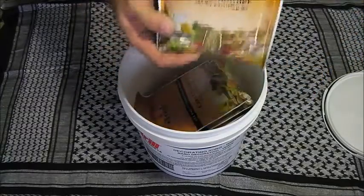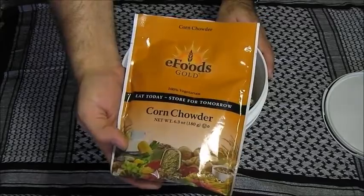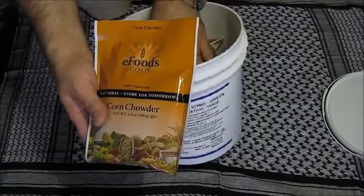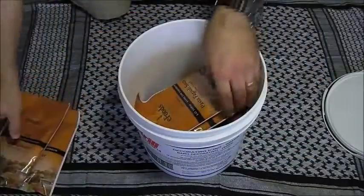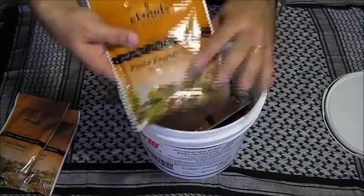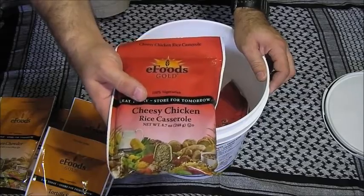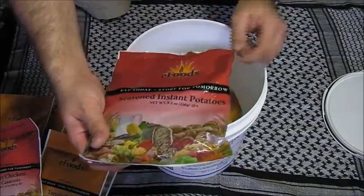These are the bags that come in the eFoodsDirect pack. There are six bags — a couple of corn chowders, pasta fagiolo soup, another soup, and tortilla soup, so there's a lot of soups for lunches. There's also a cheesy chicken rice casserole and some seasoned instant potatoes, eight ounces of that.